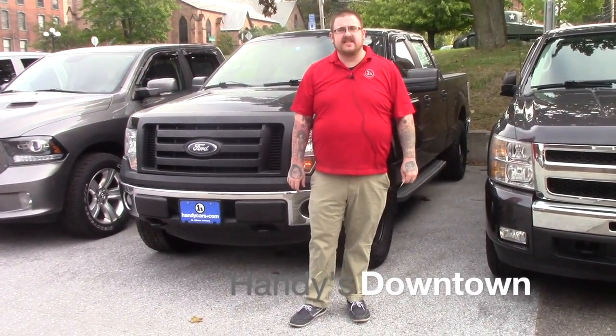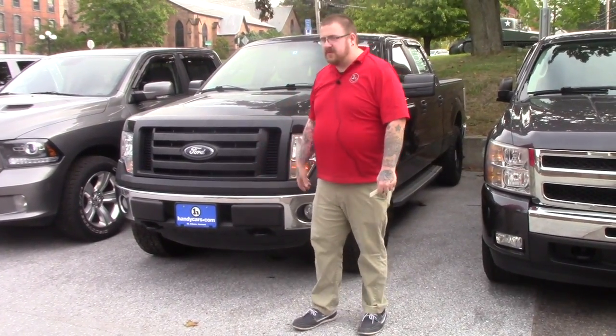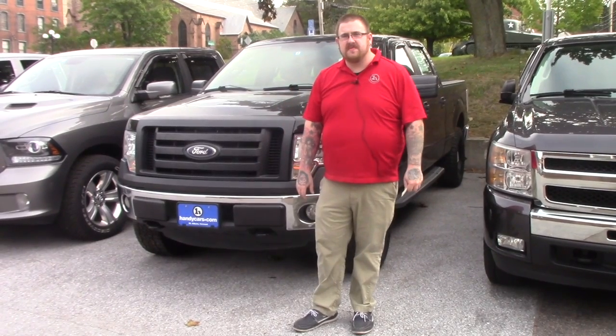Hi Jimmy, Nick Lambert here at Handy's Downtown. Just wanted to make a quick video for you on this 2011 Ford F-150 that we have here.